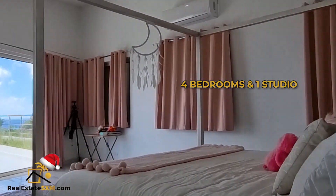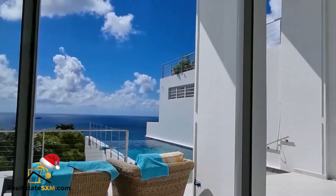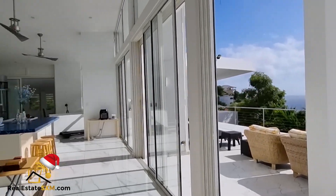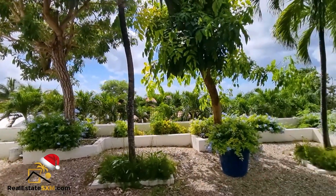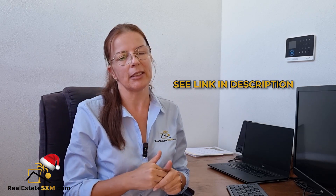It consists of four bedrooms and one separate studio. There's also a two-bedroom apartment, but it's under construction and not finished. The view — I don't know what to say about it because you should see it yourself. It's just breathtaking. I've put a link to this listing in the description; there's a video and pictures.